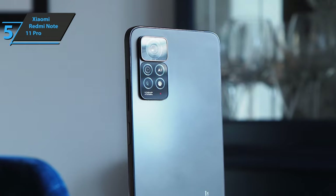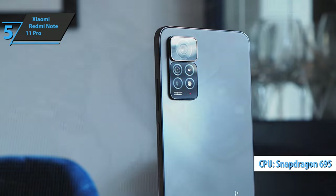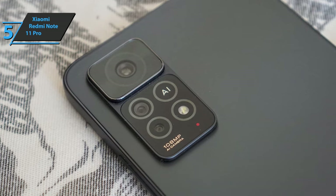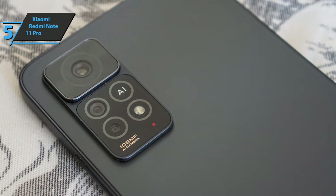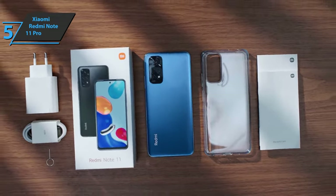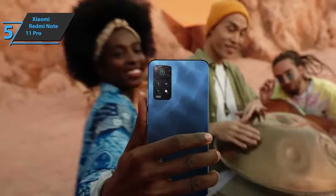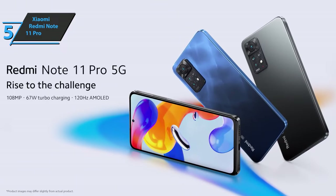The Redmi Note 11 Pro 5G is one of the only models in the series with a Qualcomm Snapdragon processor — this is the Snapdragon 695, a state-of-the-art chip manufactured in a 6nm process, with 8 cores and 5G connectivity. Another positive point is the autonomy; it can reach two days of use without problems. The 67-watt fast charging system allows the complete battery to be charged in about 34 minutes. For the listed price, we're thoroughly impressed.